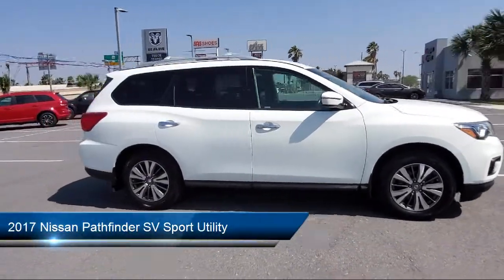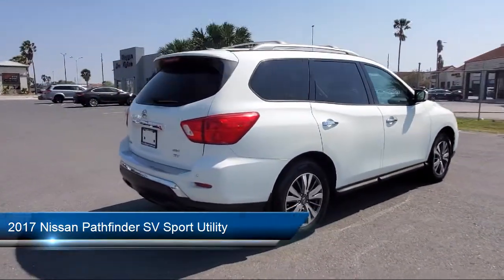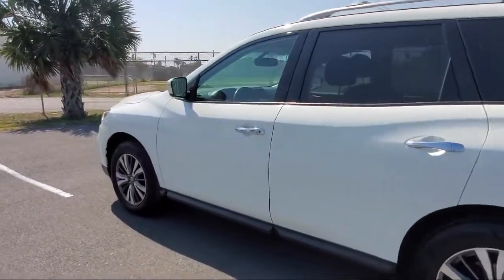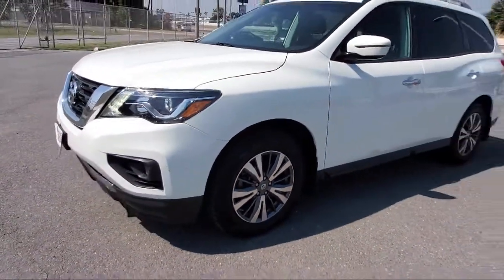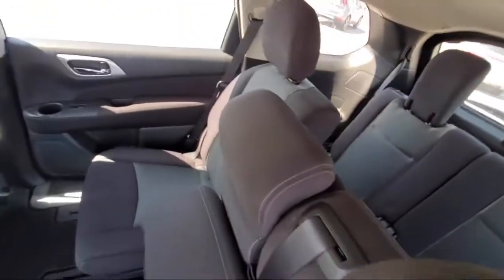It comes equipped with parking sensors, keyless entry, alloy wheels, rear spoiler, fully automatic headlights, Sirius XM satellite radio, roof rack, leather wrapped steering wheel, steering wheel controls, third row seating, and has less than 60,000 miles on the odometer.